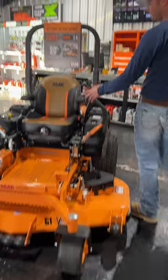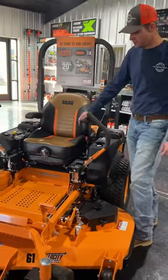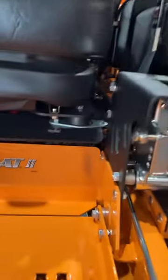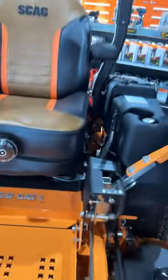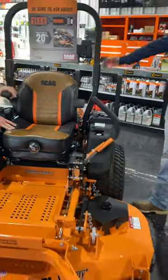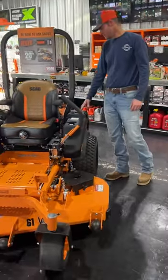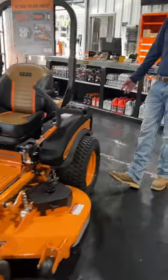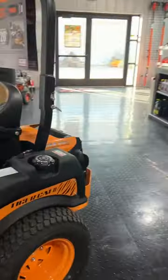This unit here has a full suspension seat. It's got the rubber isolators right here that the seat mounts to, so you get kind of double the cushion there on top of having a suspension seat. Twin fuel tanks. We've got multiple different engine options — this particular one here is going to be your 26 horse FT730 fuel-injected Kawasaki.